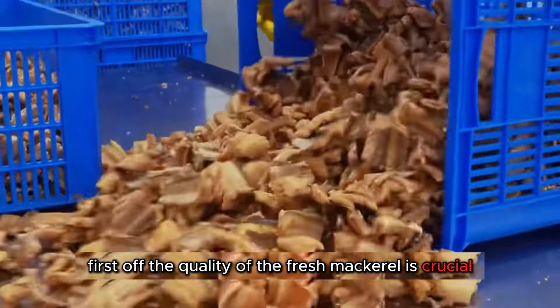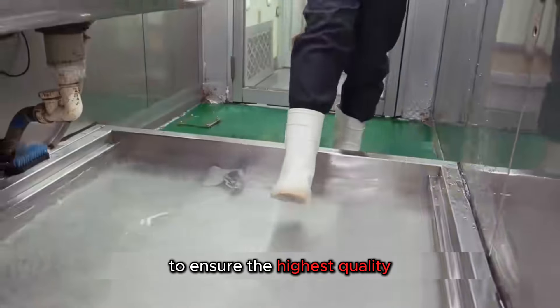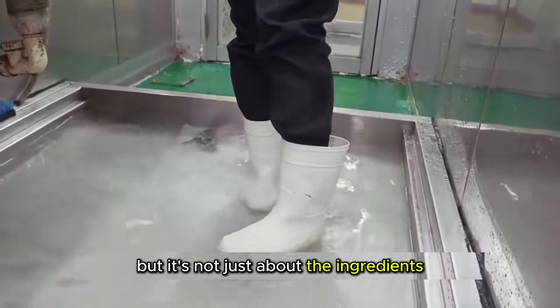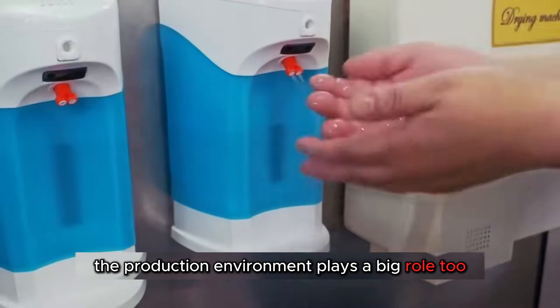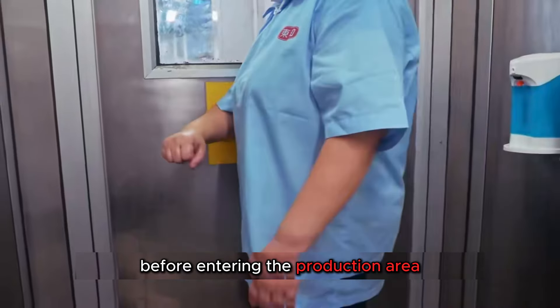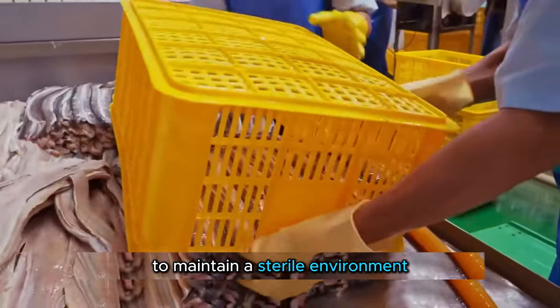First off, the quality of the fresh mackerel is crucial. Fresh fish is delivered daily to ensure the highest quality. But it's not just about the ingredients — the production environment plays a big role too. Before entering the production area, workers go through multiple layers of sanitation to maintain a sterile environment.